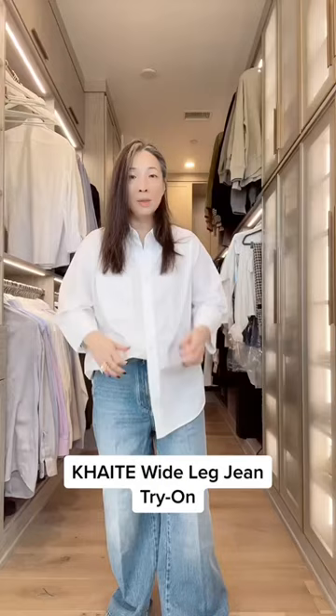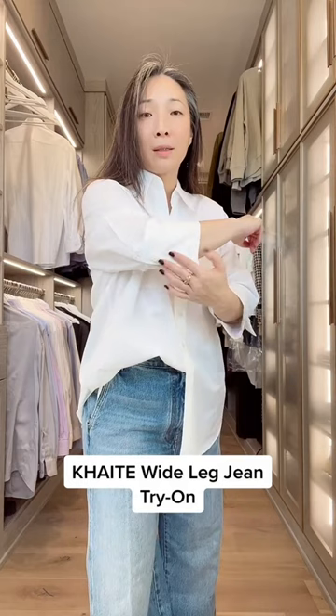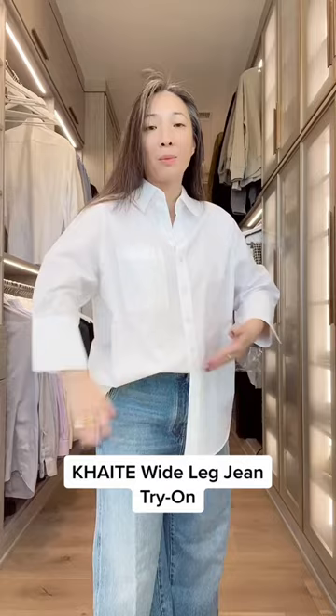This is just a white button-down shirt from Cos. It has really great detailing on the extra large cuff, and the sleeves are cropped, which is great because I have short arms, so it actually works for me.